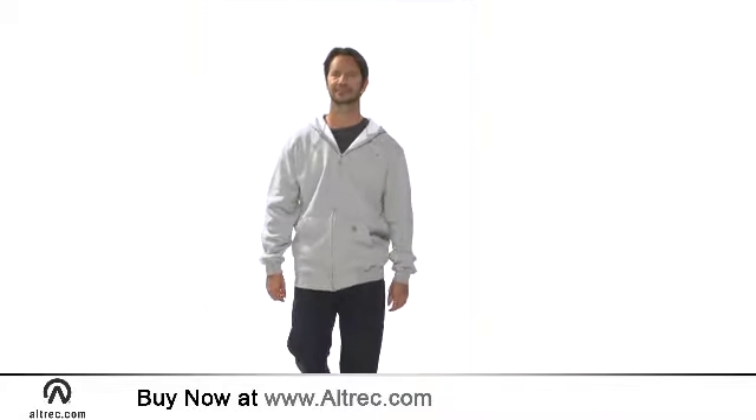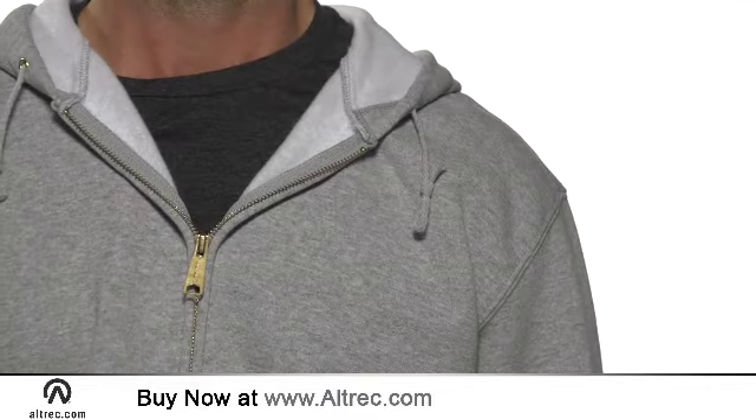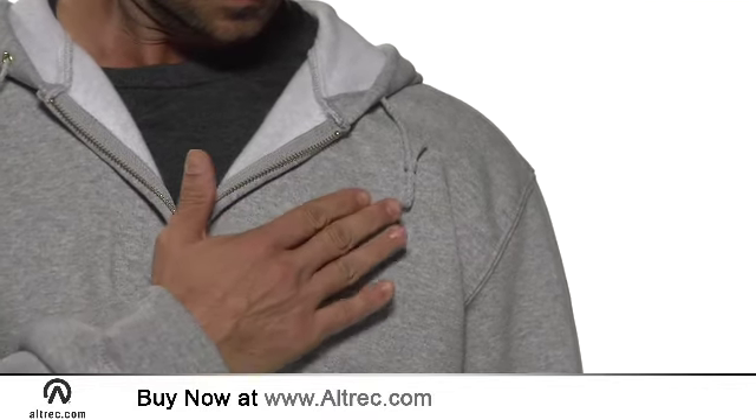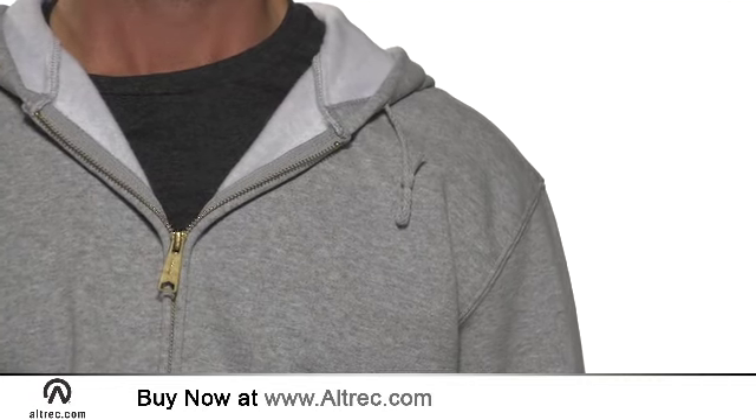You can relax on the weekend or layer up for the job site with this rugged sweatshirt. Carhartt uses a 10.5-ounce, 50% cotton and 50% polyester blend fabric for their mid-weight sweatshirts. The result is a soft, long-wearing hoodie.